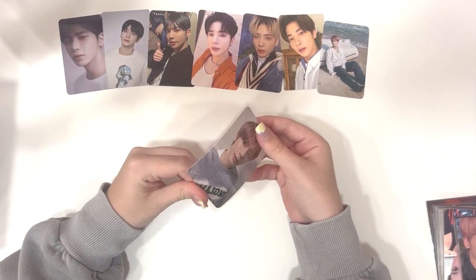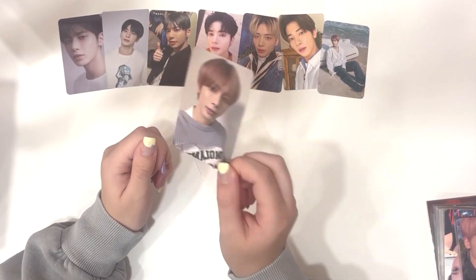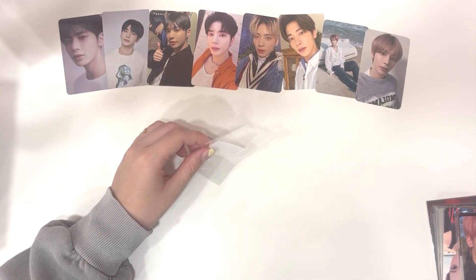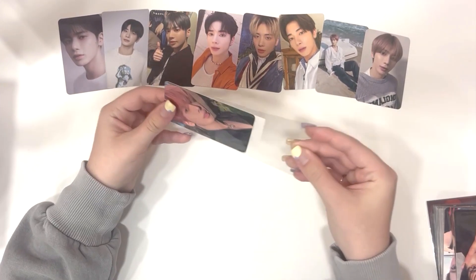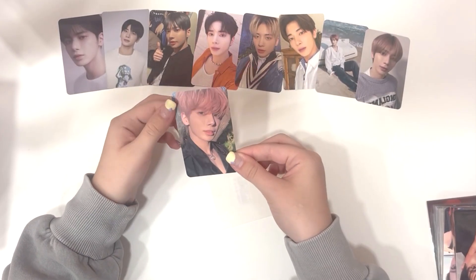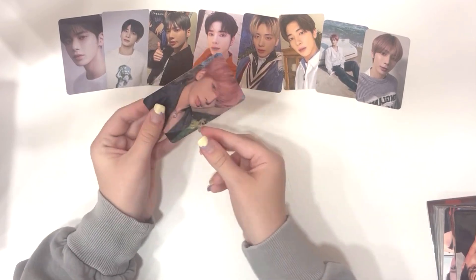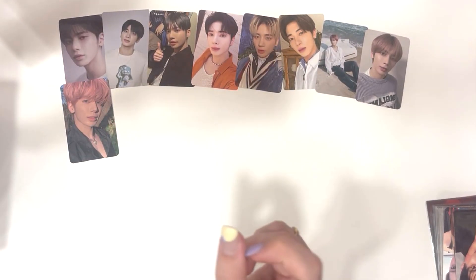And then here, I'm pretty sure this is his Dear My Muse photocard — so decently priced, like insanely decently priced, so I went ahead and bought that as well. And this I believe is a Lucky Draw, which is very weird because it's not the same material that it used to be — it's a lot flimsier now. But yeah, this is in fact a Lucky Draw from Temptation, and again, the price — unbeatable for sure.